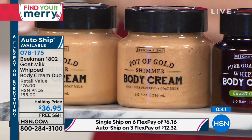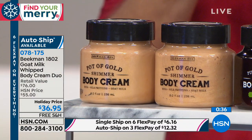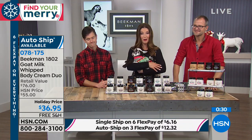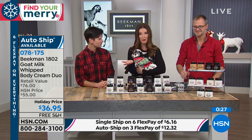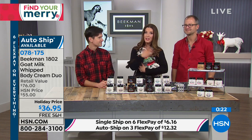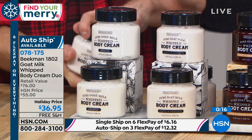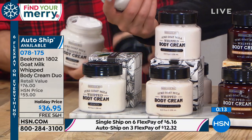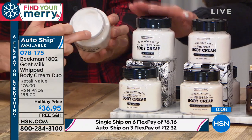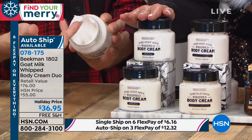This is Dr. Brent Ridge and Josh Kilmer Purcell, bringing you that farm-to-skin difference — famous for artisanal foods, farm to table, and now the best of natural bath and beauty products. If you've struggled to find the right moisturizer, if it doesn't last or feels too sticky or greasy, this is a world of difference. It's a whipped body cream where a little goes a long way. Each tub is eight fluid ounces, and you get two. Just one is $38 — we're giving you two for $36.95.